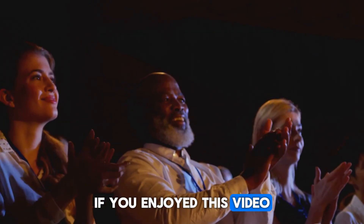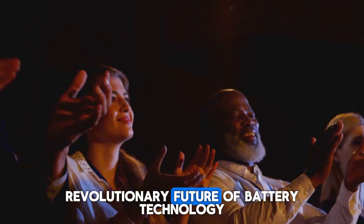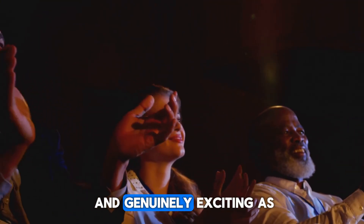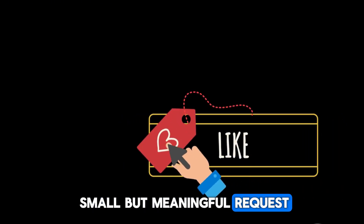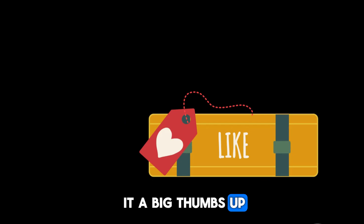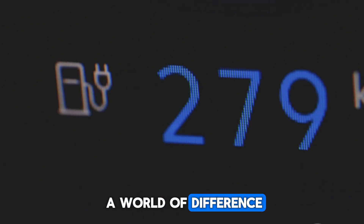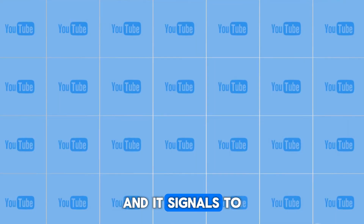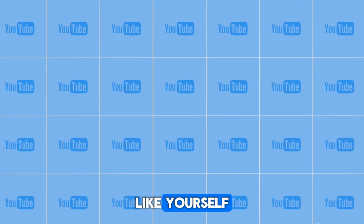If you enjoyed this in-depth exploration into the revolutionary future of battery technology, don't forget to give it a big thumbs up. That simple click truly makes a world of difference — it helps support our work and signals to the YouTube algorithm that this is content worth sharing. Your engagement is what allows us to continue diving deep into the technologies that are shaping our world.